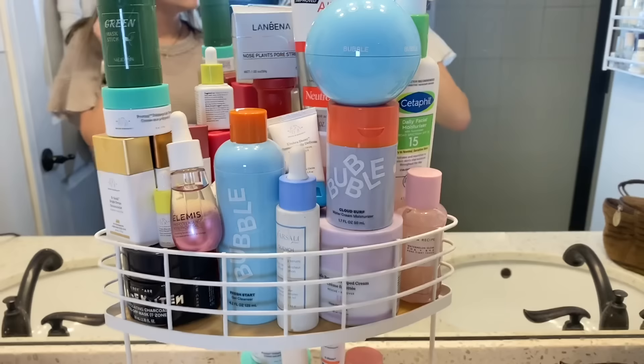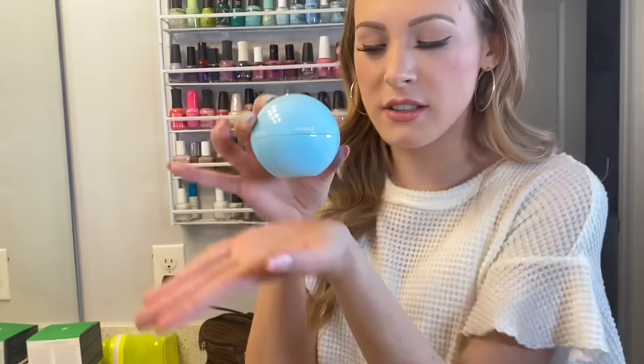We're going to start with this bubble face mask because I'm obsessed with the packaging — it literally looks like a bubble. So this is a clay mask. I've used it once before. I think it's like a 20-minute mask and it was very detoxifying.